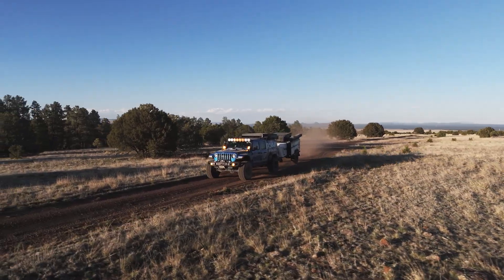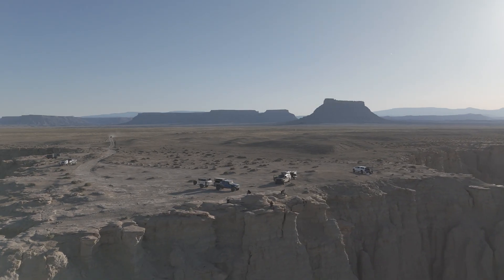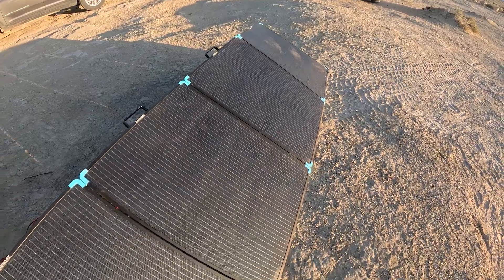So whether you're embarking on an adventure like ours or simply seeking a reliable and portable solar solution, the Renegy 400 watt lightweight solar suitcase is your answer.